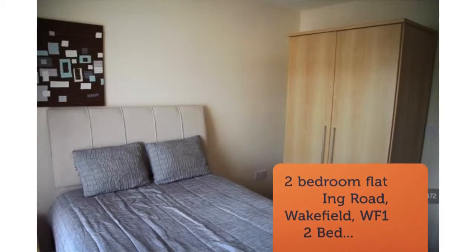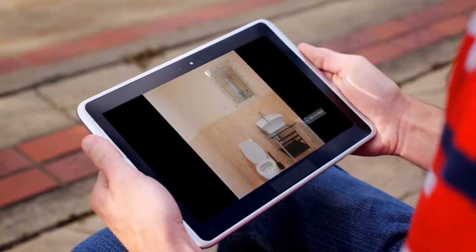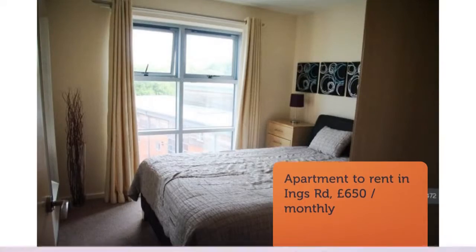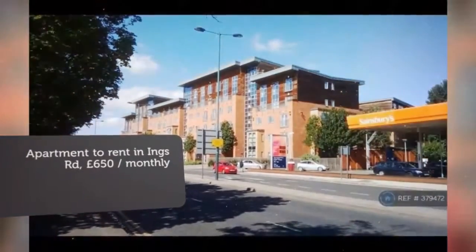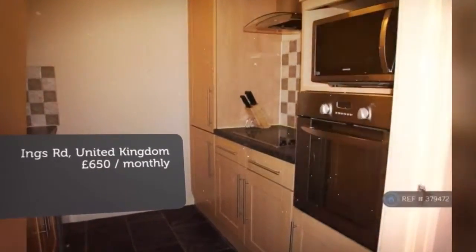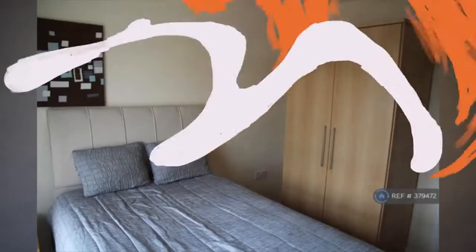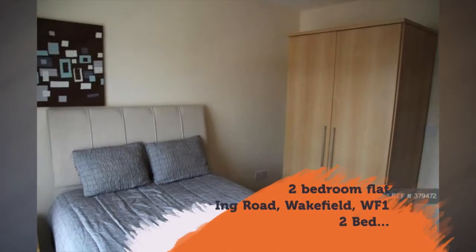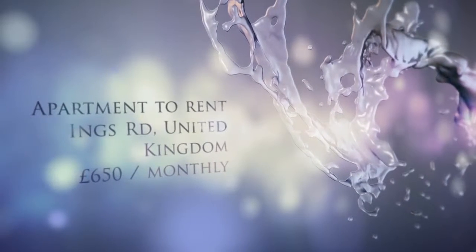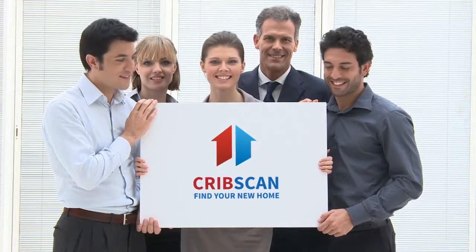This property benefits from available parking. Property Reference: 379,472. Letting Information — Date Available: Now. Furnishing: Furnished. Deposit: £650. Letting Type: Long Term. Added on the 29th of April 2018, 46 minutes ago. Key Features: No Agent Feeds. Property Reference Number: 379,472.